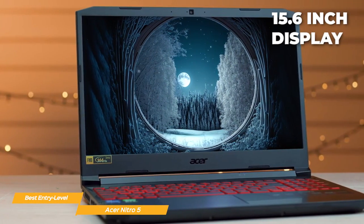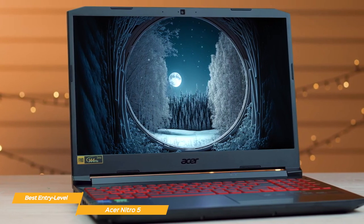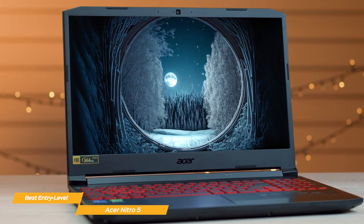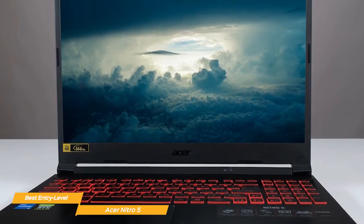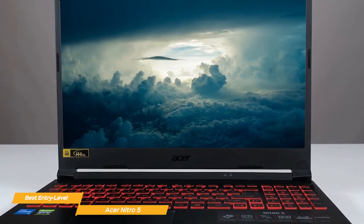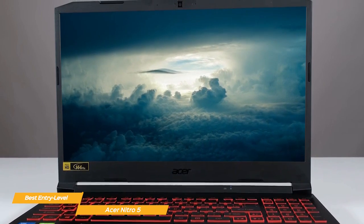The Nitro 5 visual display features a 15.6-inch full HD LED backlit in-plane switching panel, which provides vivid colors and sharp images in its 16x9 ratio format. The refresh rate is 144Hz, which is really great for an entry-level gaming laptop — it means that your games will appear smooth and responsive.